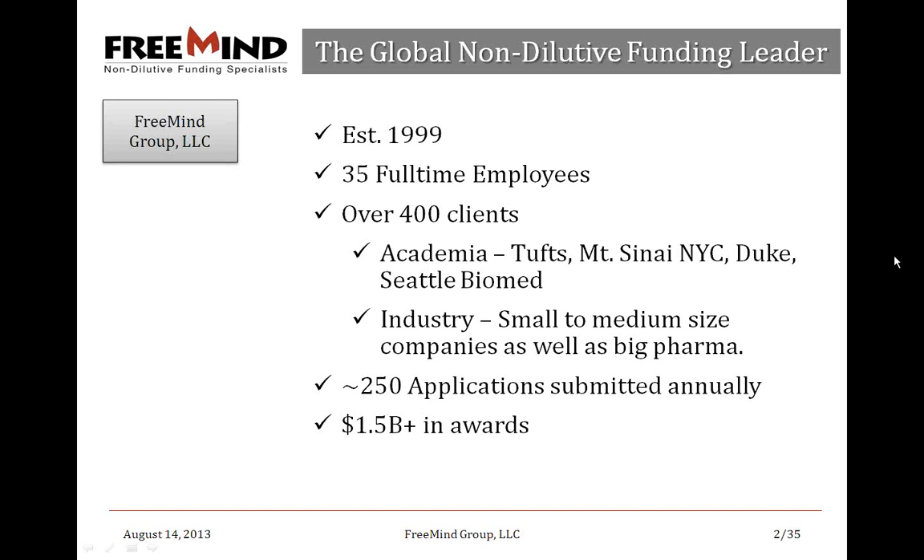For those of you not familiar with us, we are essentially a consulting firm. What we try to do is help clients get as much money as possible from non-dilutive sources — a pot of money about $50 billion large, about $30 billion from NIH and $20 billion from other government sources and non-profit organizations. Other government sources could be NSF, CDC, FDA, BARDA, for example.